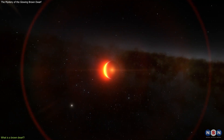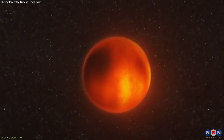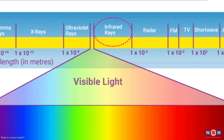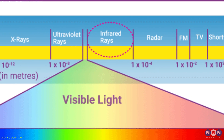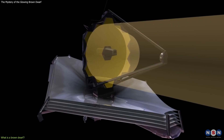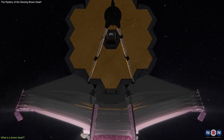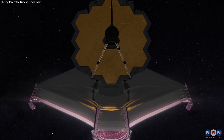Brown dwarfs are very hard to detect because they are very faint and cold. They emit most of their radiation in the infrared spectrum, which is invisible to the human eye. To see them, we need special instruments that can detect infrared light, like the James Webb Space Telescope, which is designed to study the most distant and dim objects in the universe.